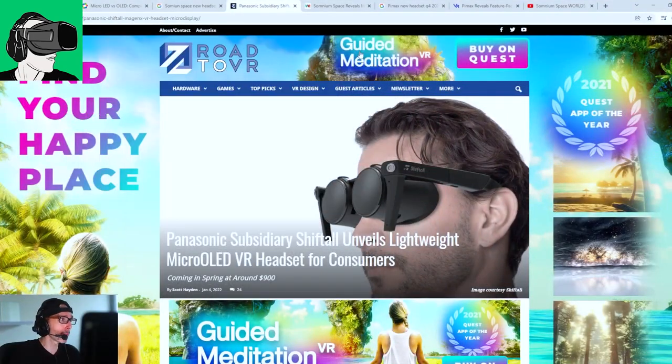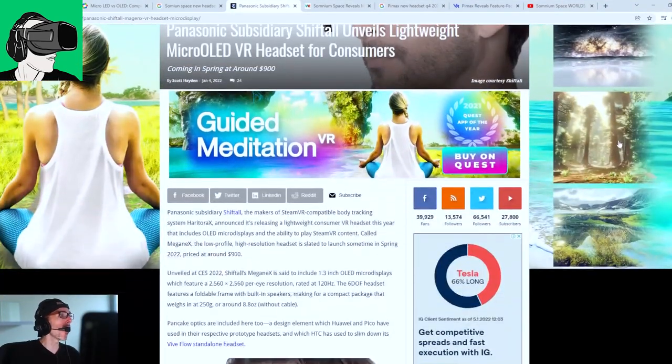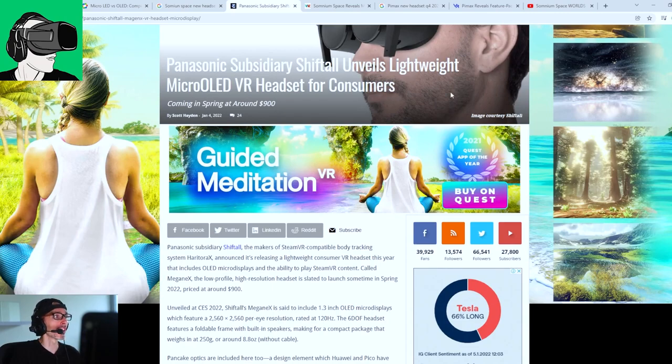All right guys, so let's transition over to today's video, which is all about all the various different new VR headsets that are supposedly coming out. Panasonic are unveiling a subsidiary called ShiftTor.